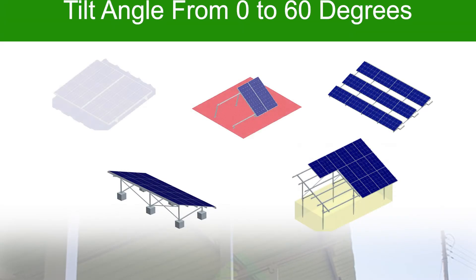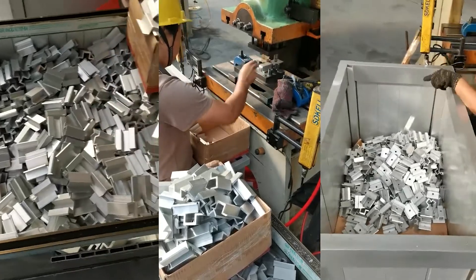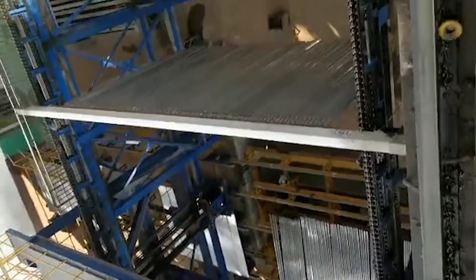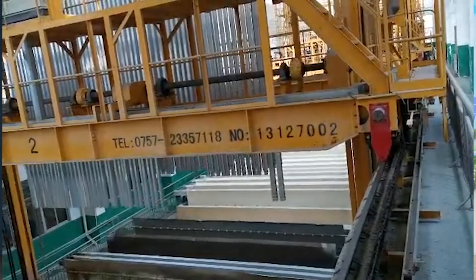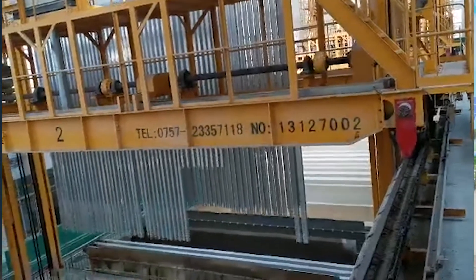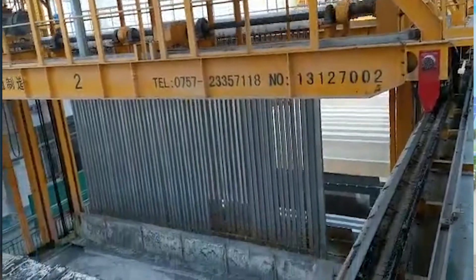Conveniently, both framed and unframed modules can be installed with a tilt angle from zero to 60 degrees. The well-thought-out design and proven materials ensure reliable performance. The main structure is made from durable and corrosion-resistant aluminium, and for small parts we use stainless steel, anodized and galvanized to withstand environmental impact.